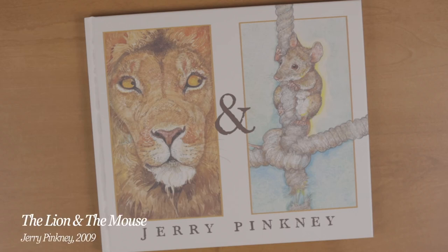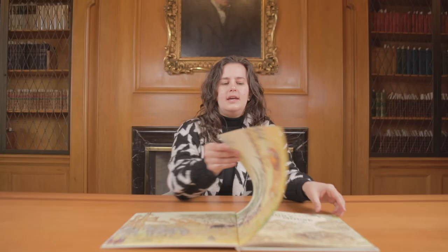Today I brought for you Jerry Pinkney's The Lion and the Mouse, which is the 2010 winner of the Caldecott Medal. It tells the story that many of you are probably already familiar with — Aesop's Lion and the Mouse.